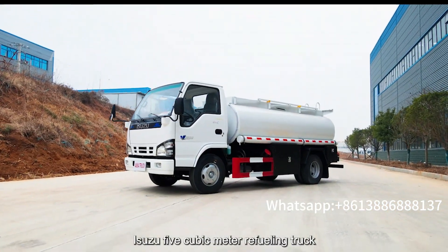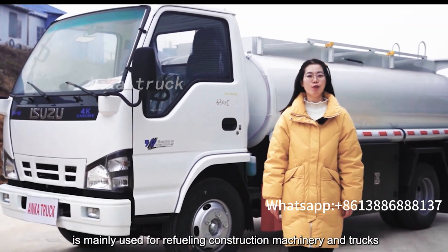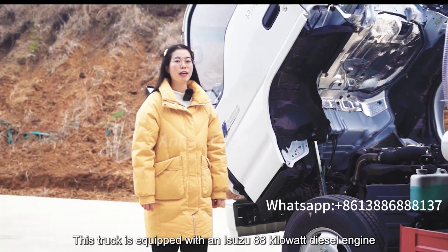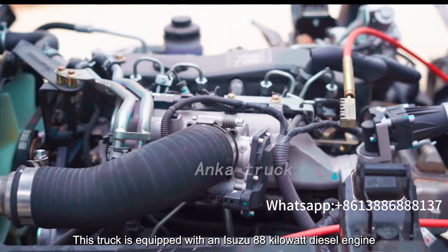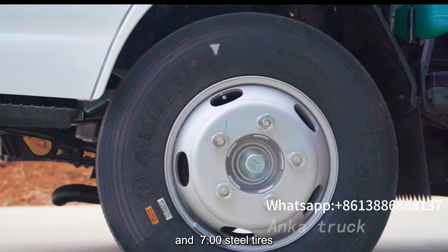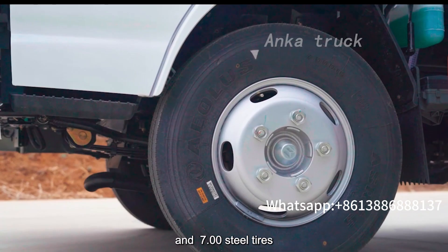The ECU 5 cubic meter refueling truck is mainly used for refueling construction machinery and trucks. This truck is equipped with an ECU 88 kW diesel engine, 5-speed gearbox, and 7.00 steel tires.